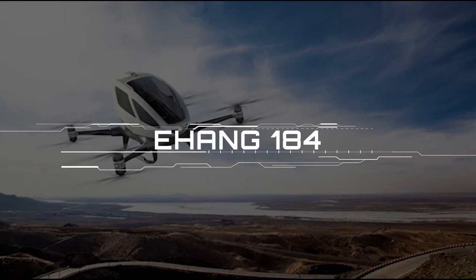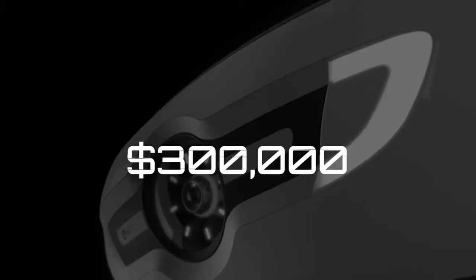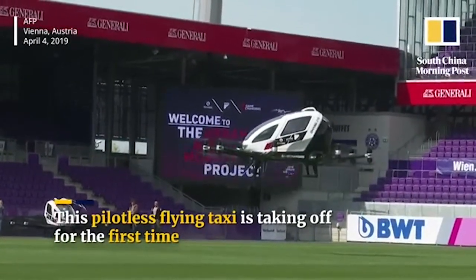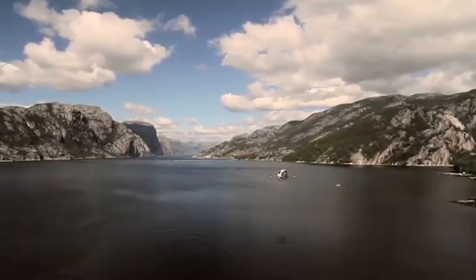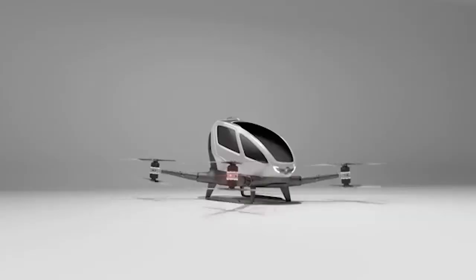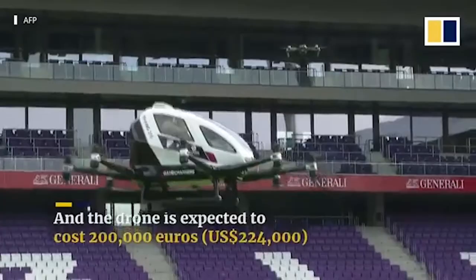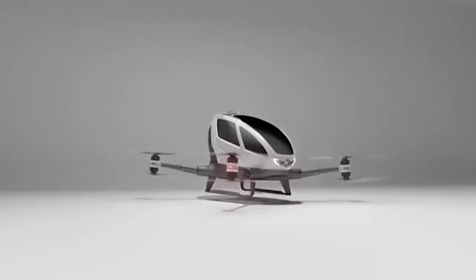Ehang 184. This drivable drone is a project from the Chinese startup Ehang, which showed off the concept at CES along with its incredible $300,000 price tag. The prototype model includes AC, futuristic chairs, and a built-in tablet for controls. The drone uses eight electric motors to power eight propellers, which can carry one person weighing up to 100 kilograms including personal luggage such as a briefcase or handbag. The drone flies fully automatically and has a battery allowing for 25 minutes of flight time.